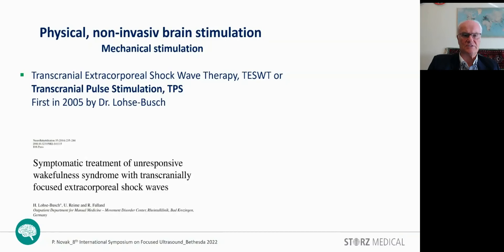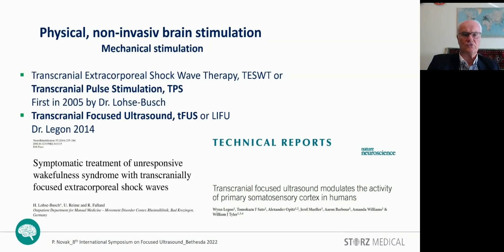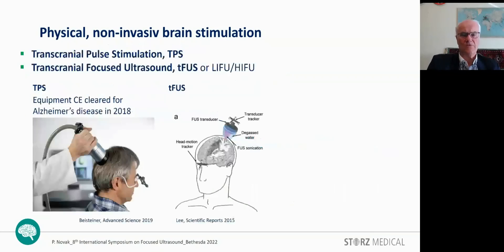And the transcranial focused ultrasound, first introduced by Dr. Legon in 2014. Both methods use a similar setup with infrared camera navigation or documentation support.